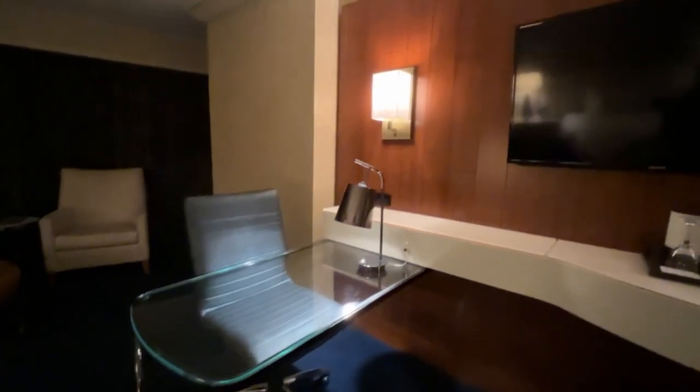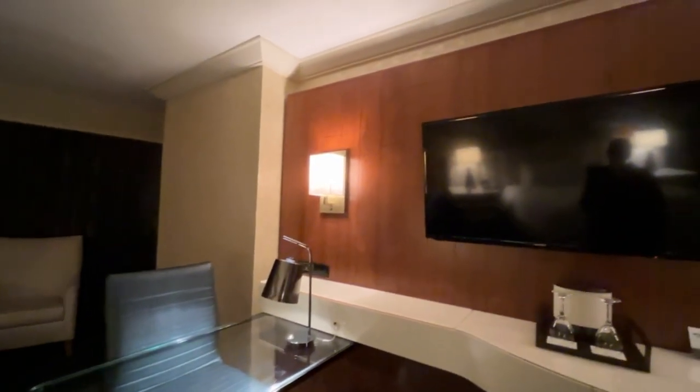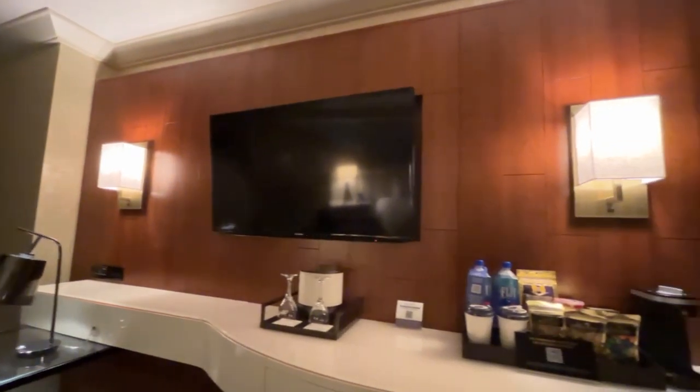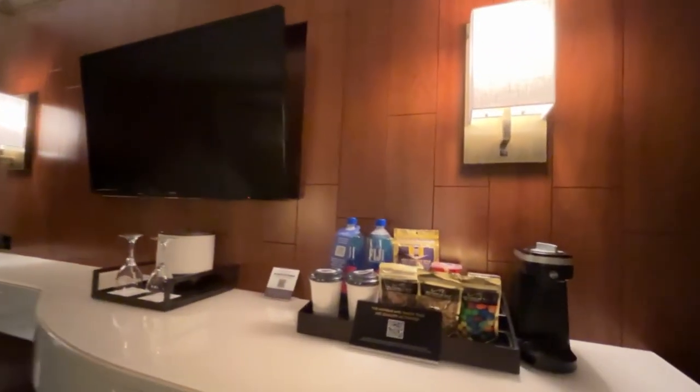The room also features a nice workspace, a flat screen TV, and a Keurig style coffee maker. So bring your own K-cups to have coffee in the morning.